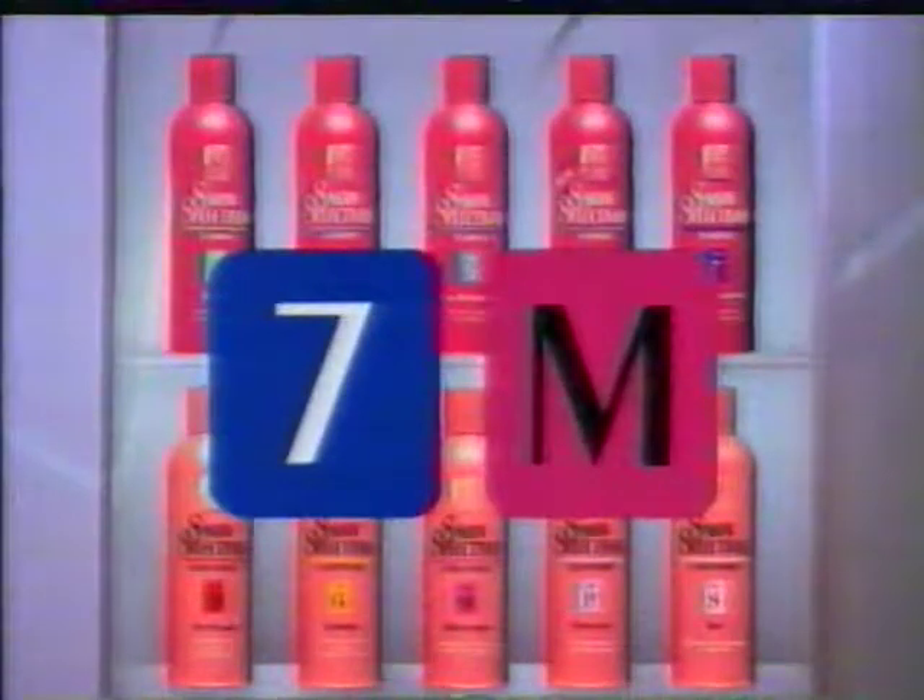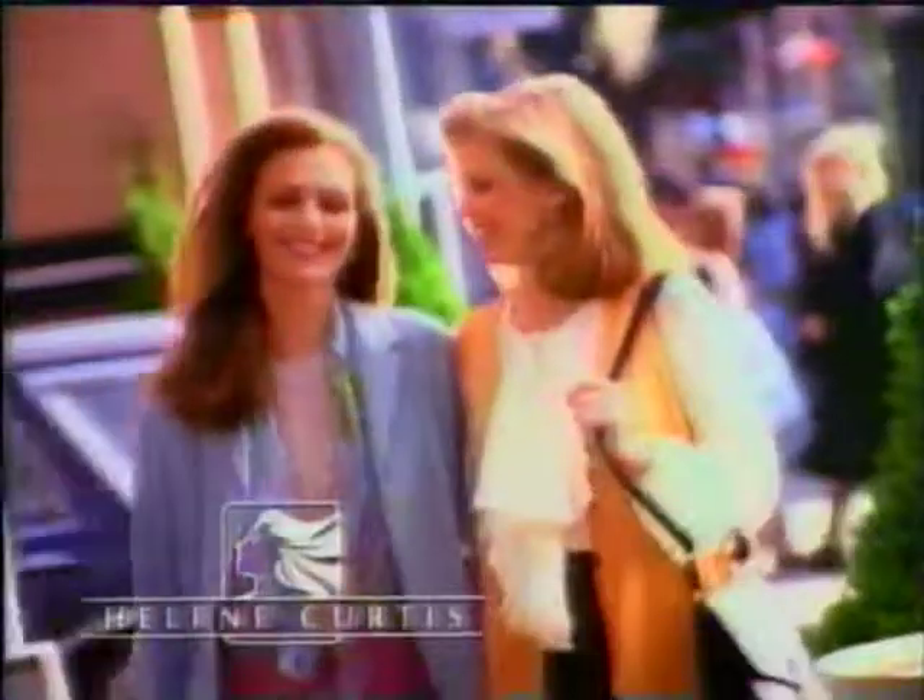For example, if you've got greasy roots but dry ends, try clarifying Shampoo 7 with moisturizing conditioner ends. Salon Selectives helps you make your hair its most beautiful.